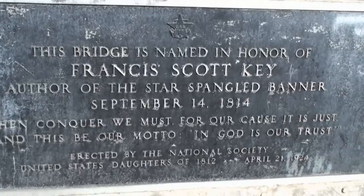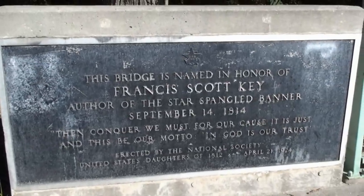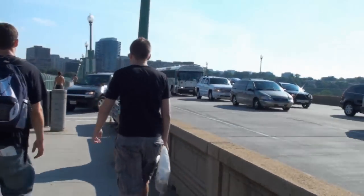This bridge is named in honor of Francis Scott Key, author of the Star-Spangled Banner, from September 14th, 1814. As you can see, this is not very nature-like at all, but it is the Key Bridge.